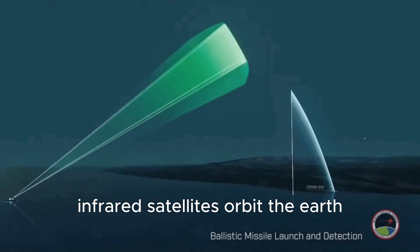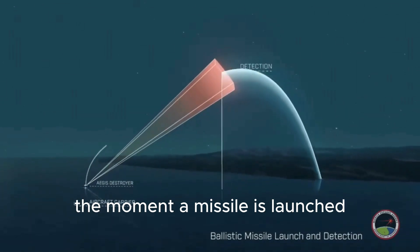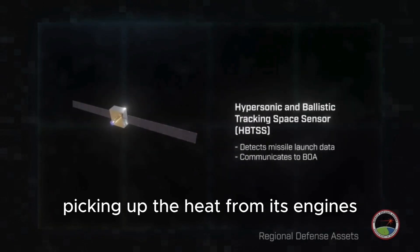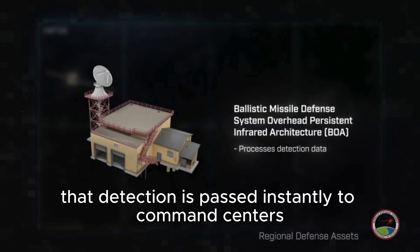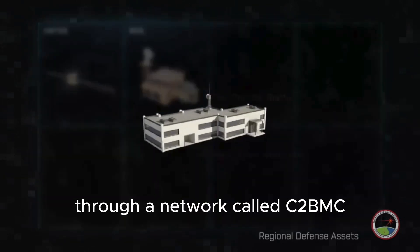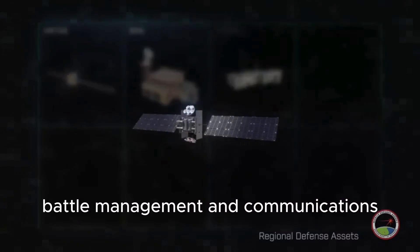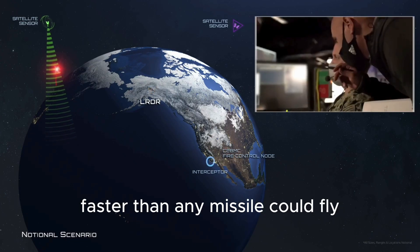It all starts in space. Infrared satellites orbit the Earth, constantly scanning for heat signatures. The moment a missile is launched, these satellites are the first to spot it, picking up the heat from its engines as it rises through the atmosphere. That detection is passed instantly to command centers through a network called C-2BMC — that's command and control, battle management, and communications. Information races around the globe faster than any missile could fly.